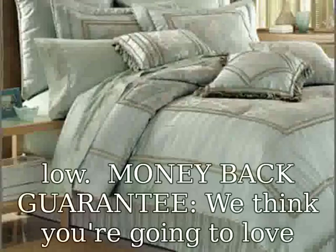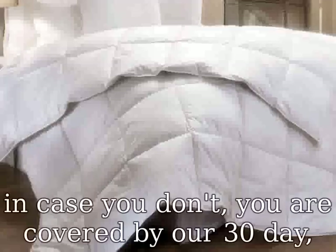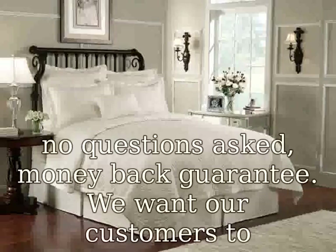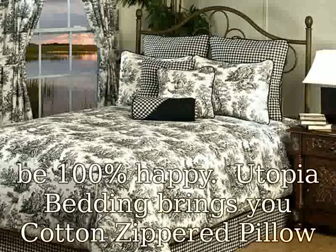We want our customers to be 100% happy. Utopia Bedding brings you cotton zippered pillow cases at an affordable price. Protect from dust mites, bed bugs, and allergens. Standard size white, 2-pack, 200-thread count, 100% cotton. 2-pack elegant tailoring and expertly sewn hems, hypoallergenic, standard size.